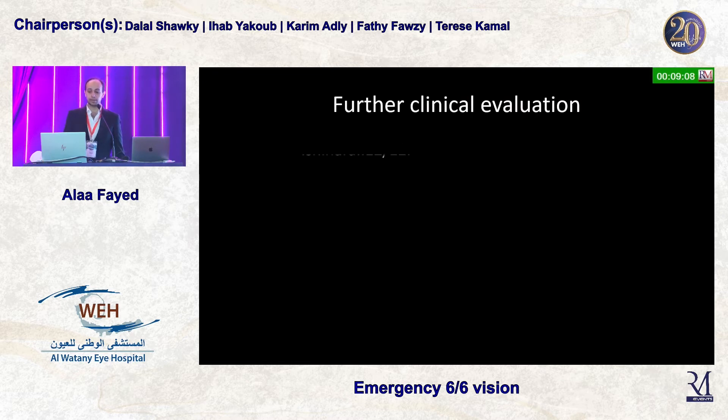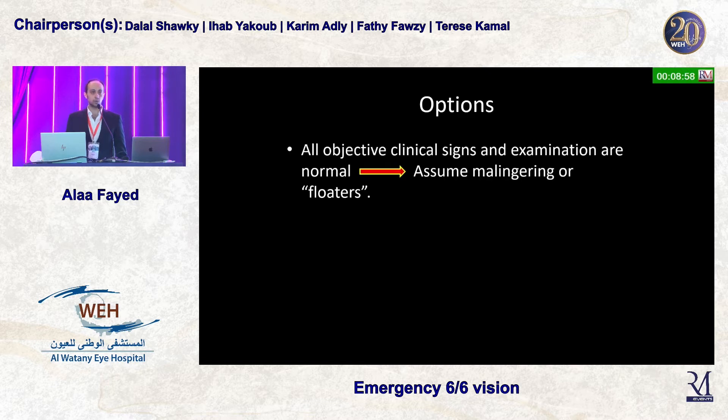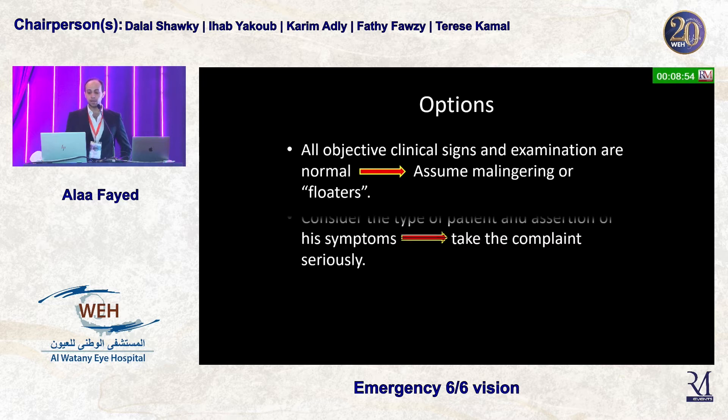With further clinical evaluation, Ishihara was normal, so color vision was intact, as was the Amsler grid. At this point, you're faced with one of two options: either decide the patient is normal — these are just floaters or the patient is malingering — or consider that the patient is very assertive of their symptoms and take the complaint a little more seriously.